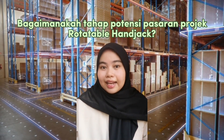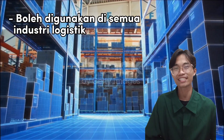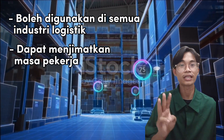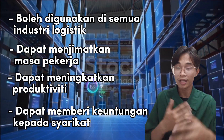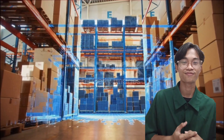Bagaimanakah tahap potensi pasaran projek Rotatable Handjack? Yang pertama, ia boleh digunakan di semua industri logistik. Yang kedua, dapat menjimatkan masa pekerja. Yang ketiga, dapat meningkatkan produktiviti. Dan yang paling penting, dapat memberikan keuntungan yang berlipat kali ganda kepada syarikat yang menggunakannya.